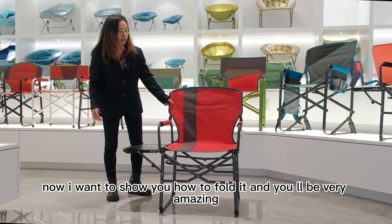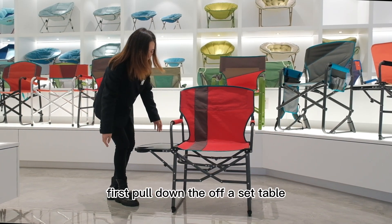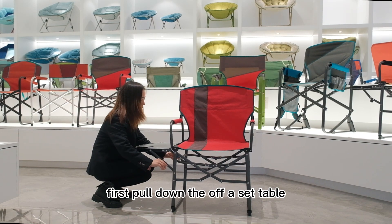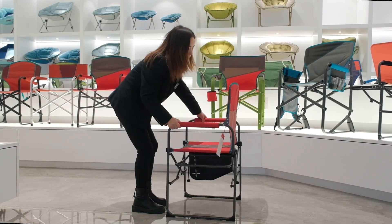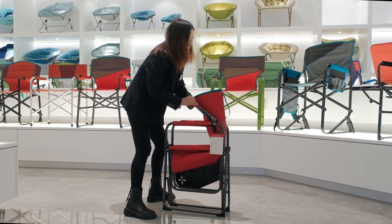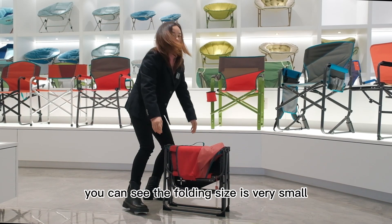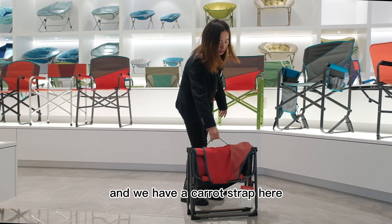Now I want to show you how to fold it. First, pull down the side table and then pull down this bag. You can see the folding size is very small, and we have a carry strap here.